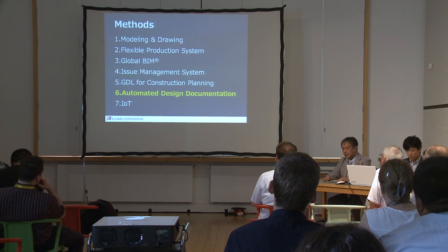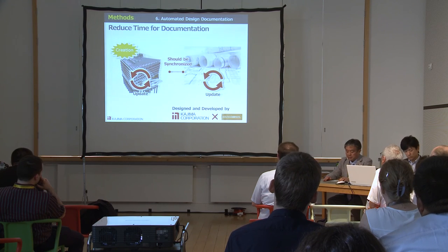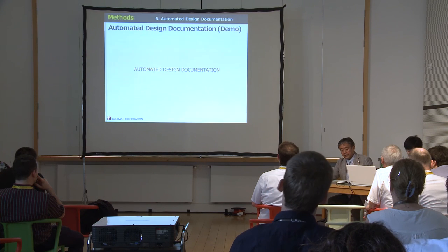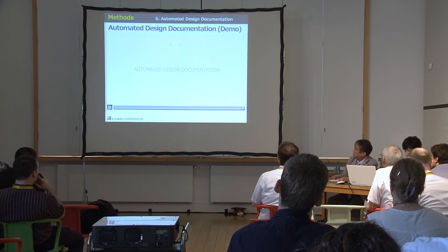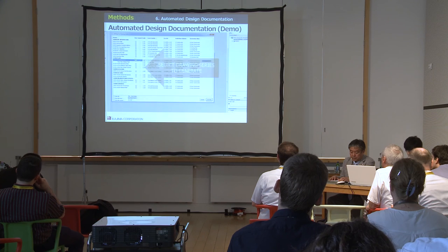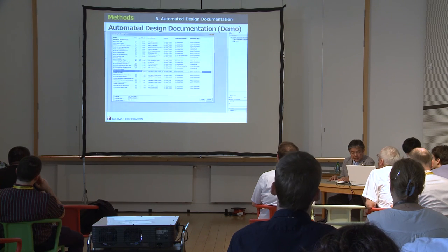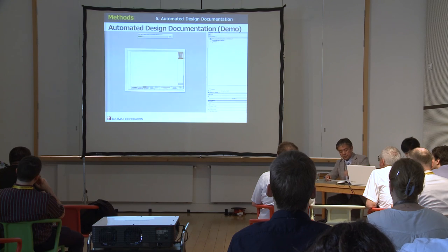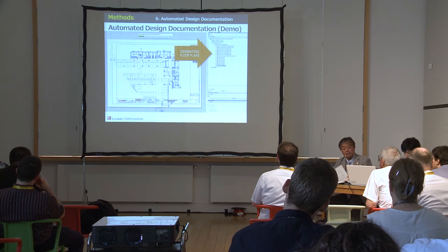The next method is Automated Design Documentation. This system is designed and developed by IDEA — IDEA is one of the famous architects in the Philippines. The purpose of this system is to remove repeated works including setting of scale, layer, and drawing frames. It can reduce time and work for creating and updating documents. Just by selecting documents and pressing the Generate button, the selected documents are created automatically from the BIM model.